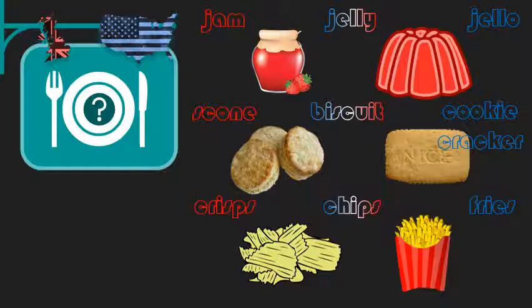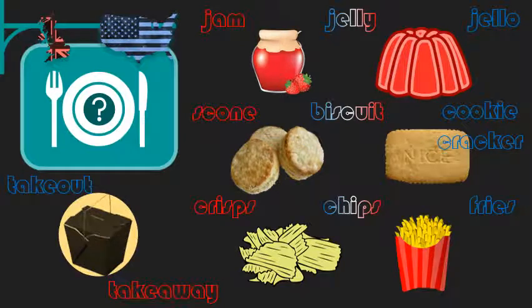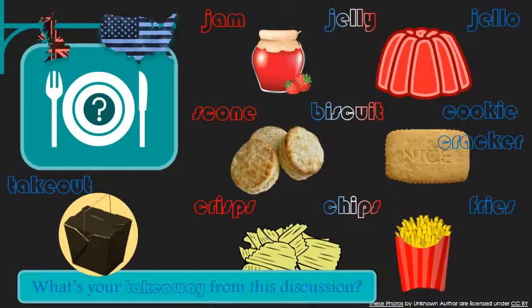One more thing I want to mention when it comes to food — a subject that has come to mean much more to all of us than ever. What do you call the food you pick up from a restaurant and bring home? In the United States, this is 'takeout.' In the United Kingdom, they call it 'takeaway.' Takeaway is a word in American English too, but it's used very differently — you'd most likely find it in a sentence like: 'What's your takeaway from this discussion?' In other words, what did you learn?